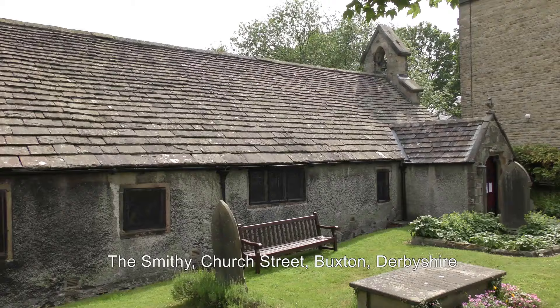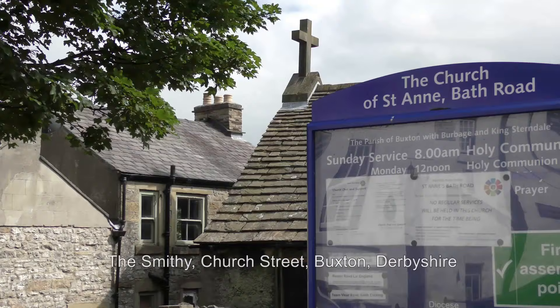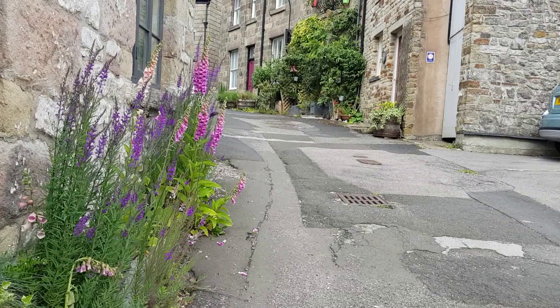Nestling in the narrow backstreets of the older part of Buxton, behind St Anne's, her oldest church, you will find the Old Smithy, where Kate and Roddy Maclean have spent the last ten years creating a jewel of a town garden.